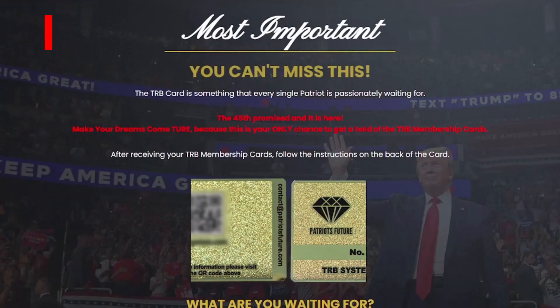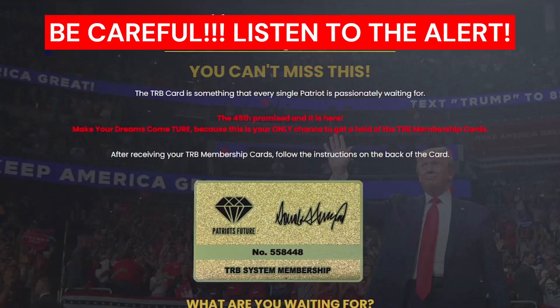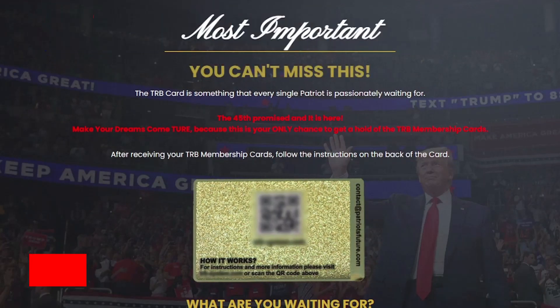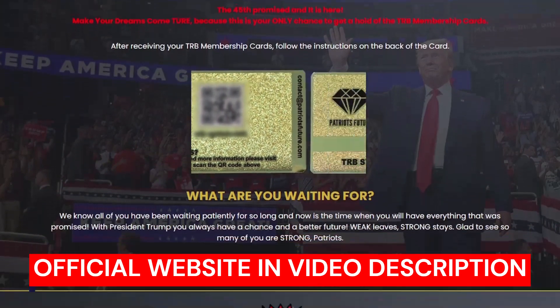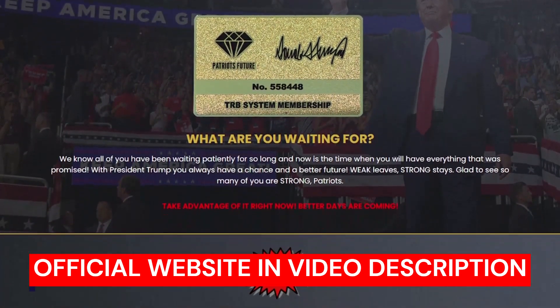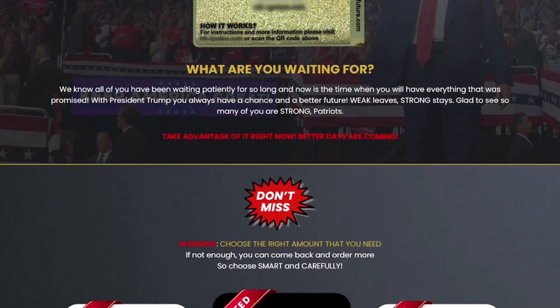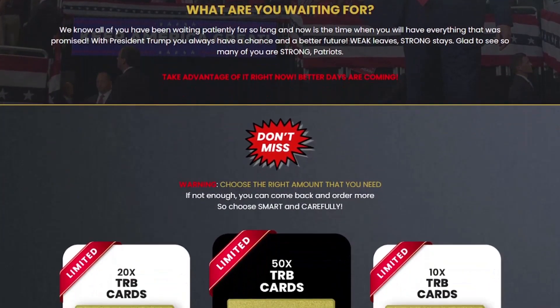You need to be careful and get your TRB card only on the official website. I don't want you to have any kind of problem. There's only one website where you can get into the TRB membership system. The link to the official website is down below in the description of the video and also in the first comment down below this video.